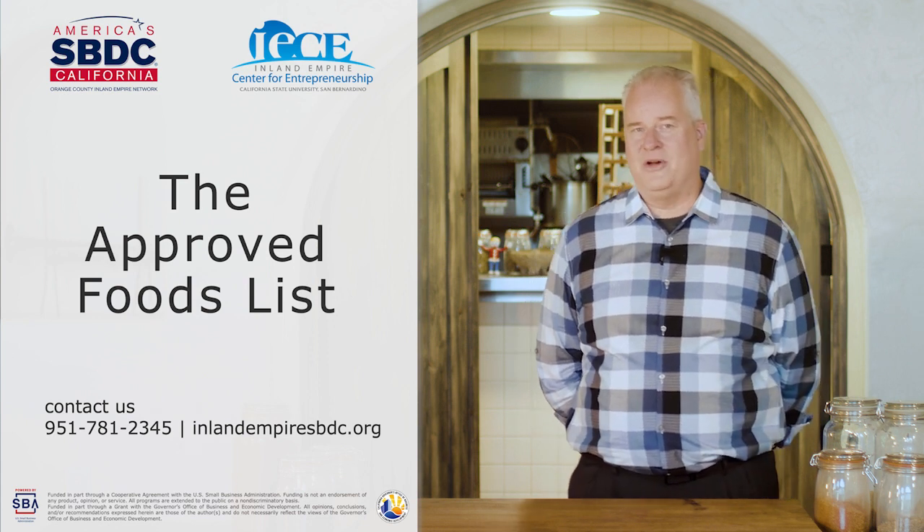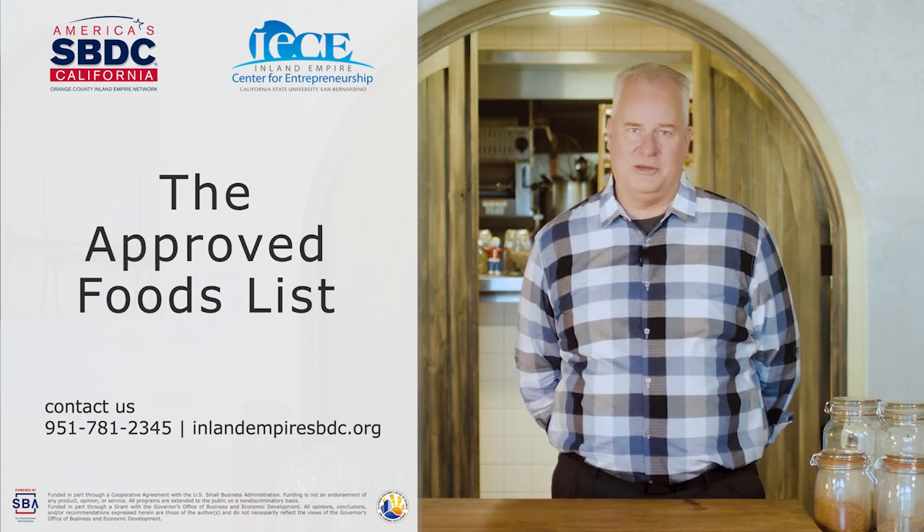Today's episode is going to be about the approved foods list. This is the first step in determining whether or not you are going to be a CFO. You might have a product in mind already — some cookies, some cake, or some sort of product that you have been making for a while that you'd like to take to the next level. The first step is to determine if it's on the approved foods list.